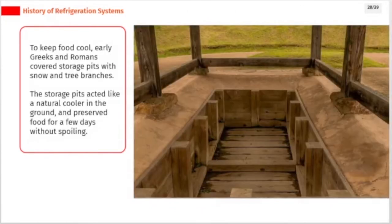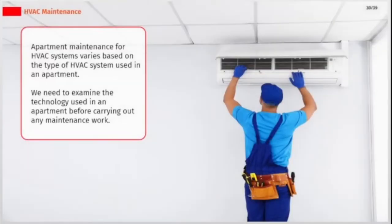To keep food cool, early Greeks and Romans covered storage pits with snow and tree branches. The storage pits acted like a natural cooler in the ground and preserved food for a few days without spoiling. Apartment maintenance for HVAC systems varies based on the type of HVAC system used, and we need to examine the technology in an apartment before carrying out any maintenance work.